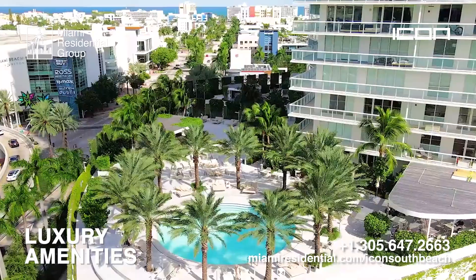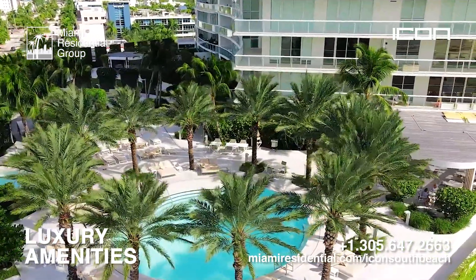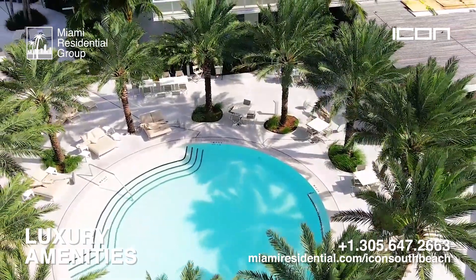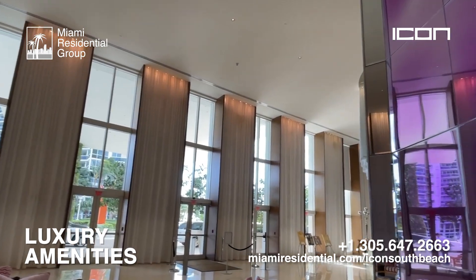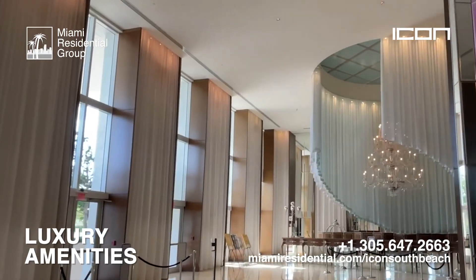The building also has truly incredible amenities and common spaces. Residents enjoy a fantastic infinity pool overlooking the water and the city, a café, a state-of-the-art gym with sauna and steam, valet parking and self-parking, high-speed internet, security and front desk, concierge, conference and social spaces with pool and entertainment.